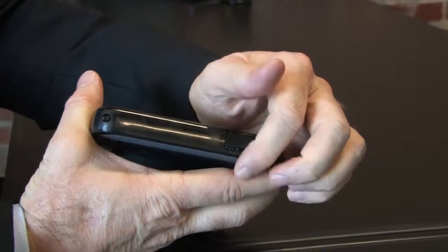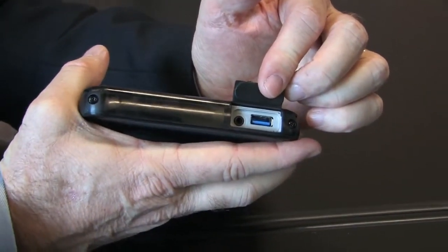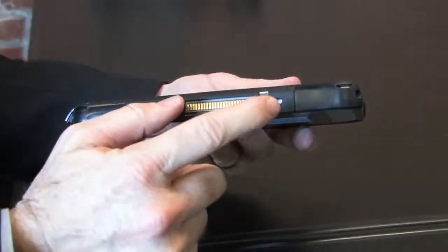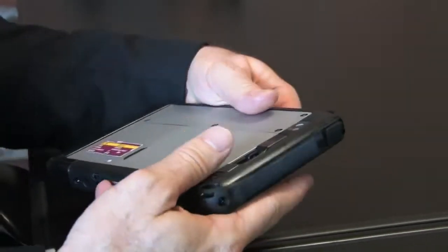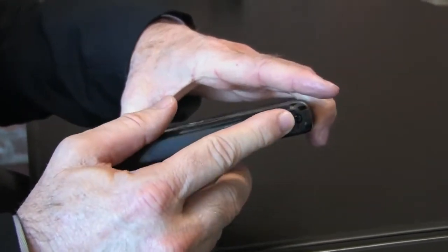On this side, behind this door, I've got a USB 3.0 and a headphone jack. On the bottom, I've got a Kensington lock slot and a docking connector. And on this side, that's where I plug in the AC adapter.